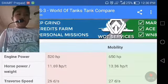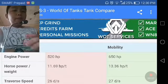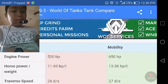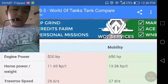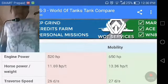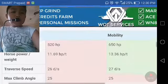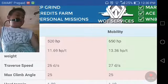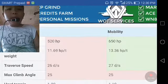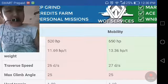For engine power, the IS-3 has 650 horsepower while the WZ-111 has 520 horsepower. In terms of horsepower per ton, the WZ-111 is at 11.69 while the IS-3 is at 13.36. For traverse speed, the IS-3 is slightly higher at 27 degrees per second versus the WZ-111 at 26 degrees per second — one degree per second can mean life or death.